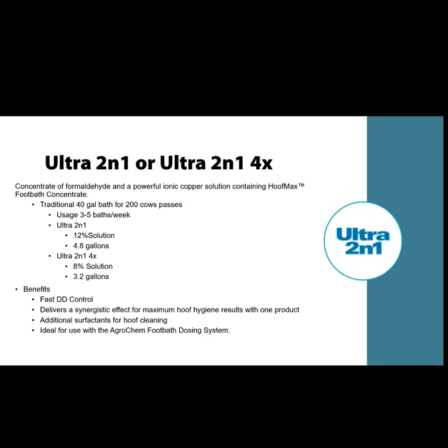Benefits of Ultra Two-in-One include fast digital dermatitis control — I've seen it remove dermatitis from farms very quickly, and farmers are amazed at how fast it works. It delivers a synergistic effect for maximizing hoof hygiene results with one product, and because it's liquid it doesn't require measuring out different things. It's ideal for use with the AgriChem foot bath dosing system. Because it does contain formaldehyde, it's better not to have people filling up buckets and being exposed to formaldehyde — in the dosing system, nobody has to touch anything.